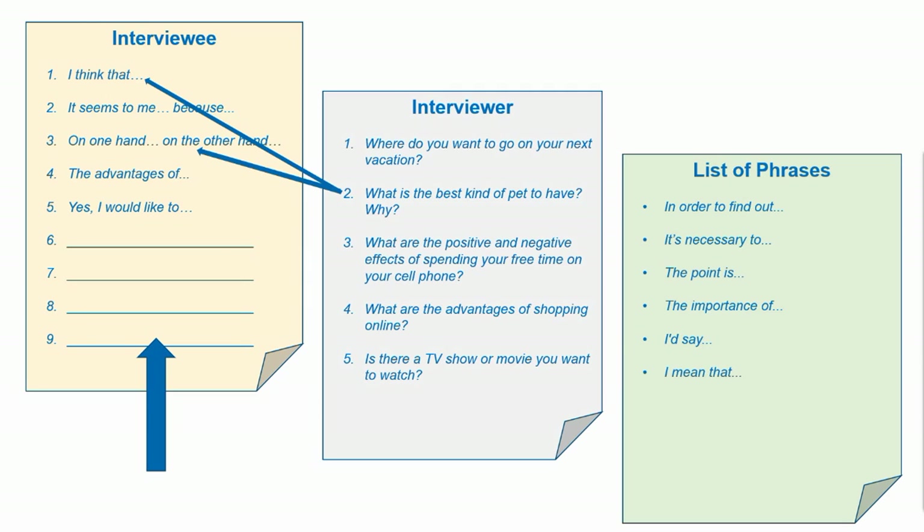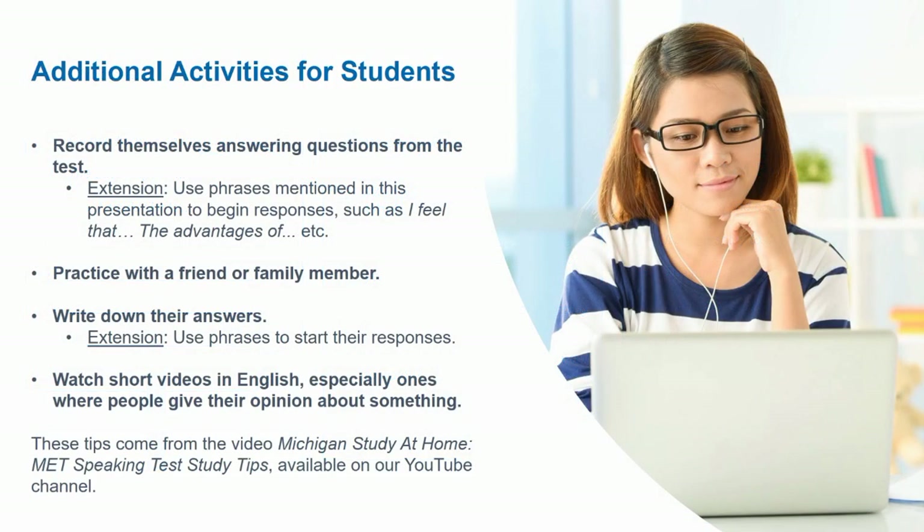For example, phrases like 'in order to find out,' 'the point is,' and 'I'd say,' and ask them to use a variety of different phrases to respond to interview questions. There are many additional activities you can do with students to help them practice using phrases. These ideas come from a video on our YouTube channel titled 'Michigan Study at Home: MET Speaking Test Study Tips.'